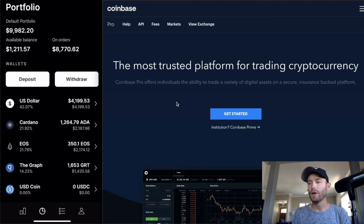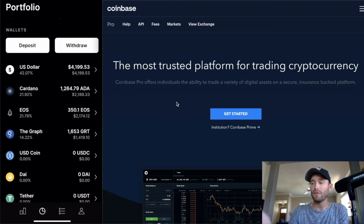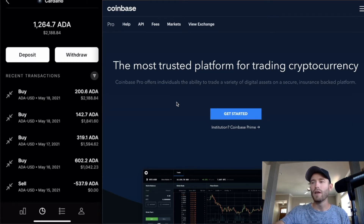The second tab shows your current portfolio and positions. It shows your default portfolio balance — I'm currently down $20 — your available balance, open orders, and options to deposit or withdraw. It also shows your allocation: I have $4,199 in USD ready to deploy, Cardano at 21%, EOS at 21%, and The Graph at 14%.